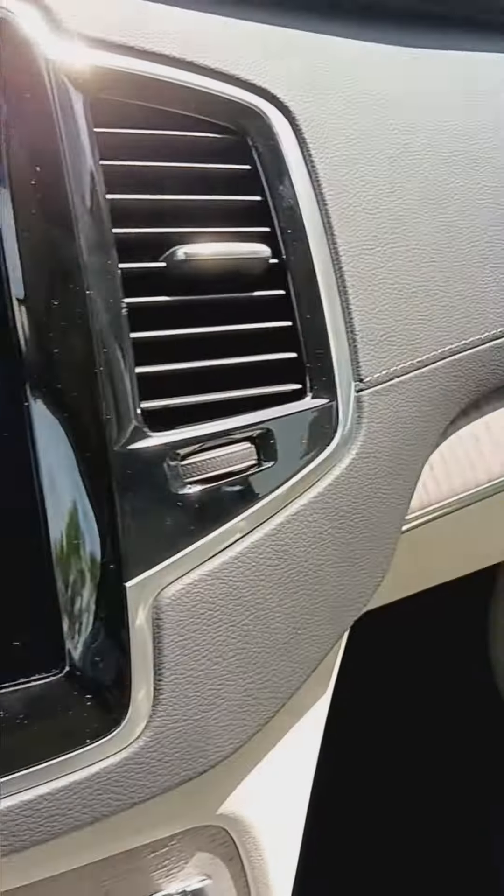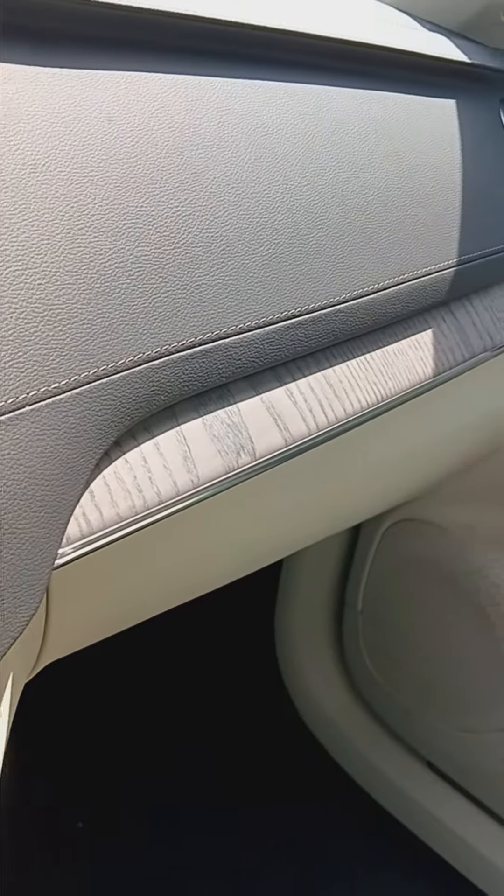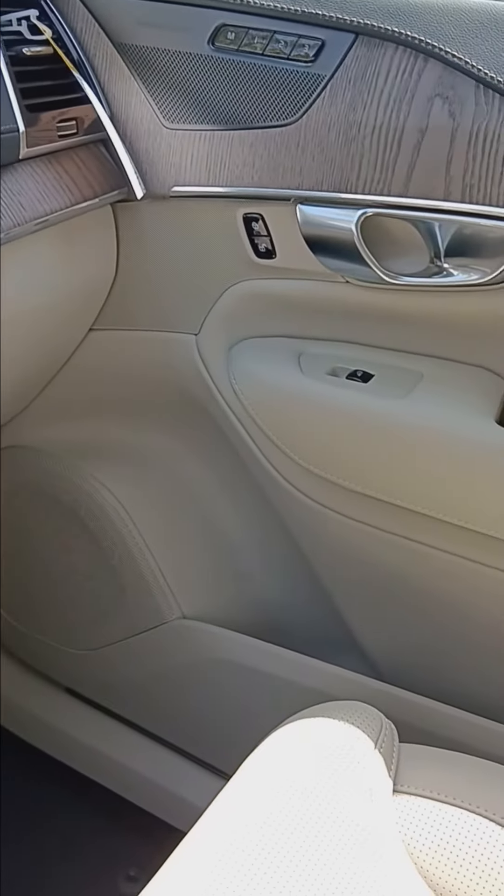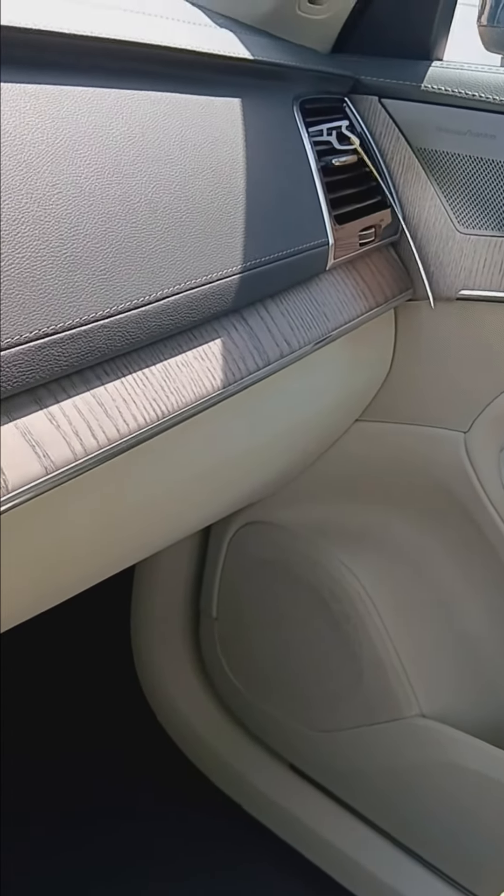Very luxurious car, nice leather interior — True Nappa leather. The simplicity that you come to expect with Volvo.